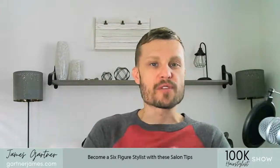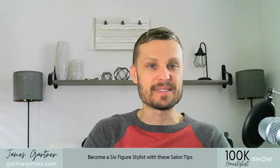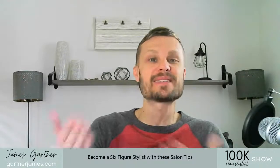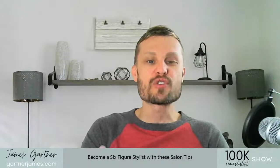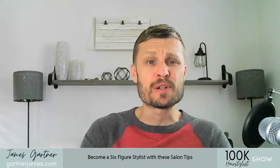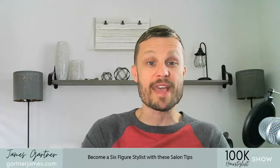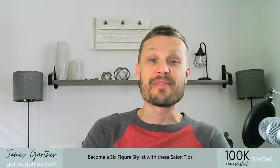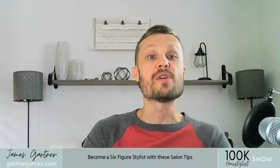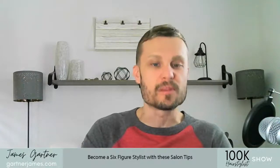Step six is the blow dry. You've completed all of the service and you're moving right along. An important question a lot of people miss during the blow dry is: how do you style your hair at home? You'd be surprised how many people don't ask. If you're not asking your customer how they style their hair at home, you're missing out on a huge opportunity to sell retail and to build rapport. If you blow them out into a beautiful blowout and they'll never be able to achieve it at home, that's a cue that you haven't done your job.